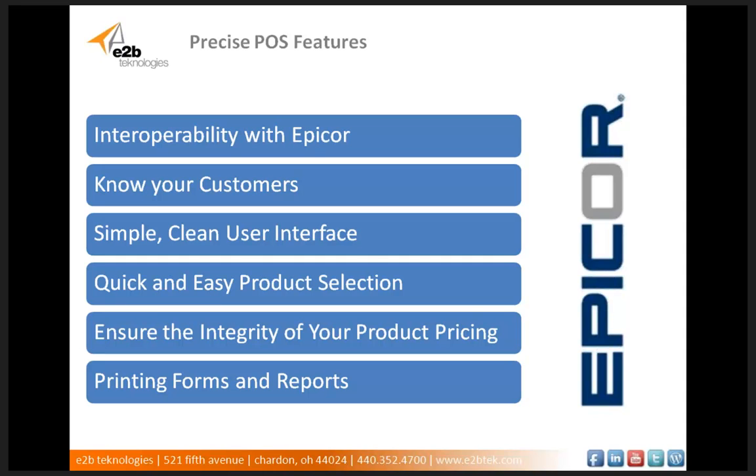You can also define multiple codes for a single product, such as supplier barcode, EAN, UPC, and more. The product selection options provide several ways for you to find the product that you're looking for. As far as maintaining the integrity of your product pricing, Precise POS gives full support for multi-tiered, inclusive, exclusive, and exempt tax codes, and provides audited line-level manual price and manual discounting with authorization limits. So that's Precise POS.